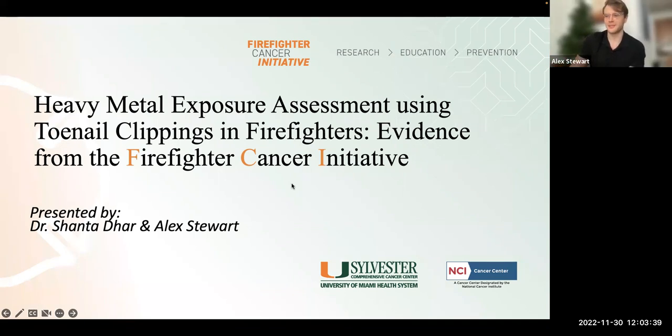Hi everyone, my name is Alex and accompanying me today is Dr. Shanta Dar. I know we have a really big title on screen, so just to simplify it: Dr. Dar and I will be going over an analysis process we've been using to study firefighter exposures to specific heavy metals, many of which are known carcinogens. We use this process to analyze toenail collections for these toxic metals, and I'll be going over how we do that.